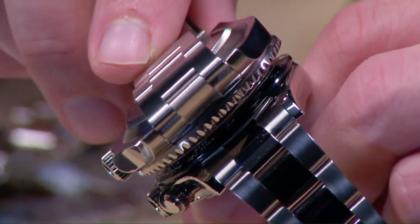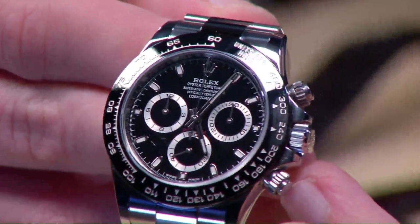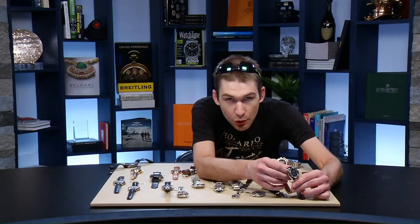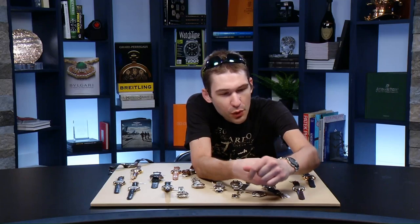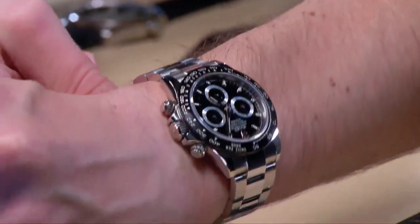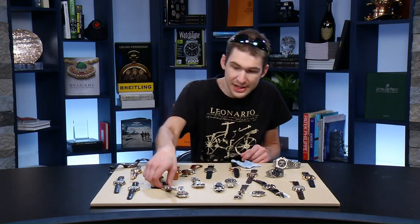The Daytona looks just as at home under a tight dress cuff as on the racetrack. Both watches feature ceramic bezels. The Daytona's non-rotating bezel visually extends the black dial of this 116500LN, creating a larger impression — a 40-millimeter watch that looks more like 41 or 42. It's a millimeter narrower across the wrist than the Submariner, a three-day power reserve, and a vertical clutch column-wheel chronograph with which to be reckoned.